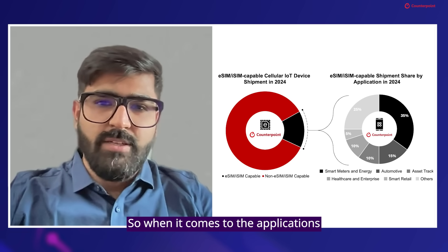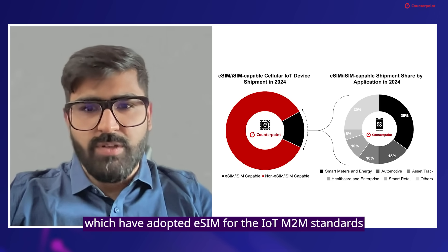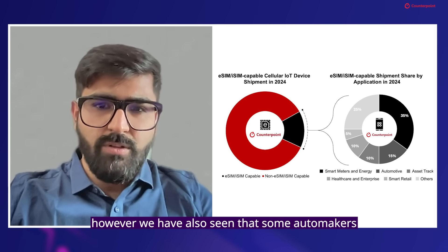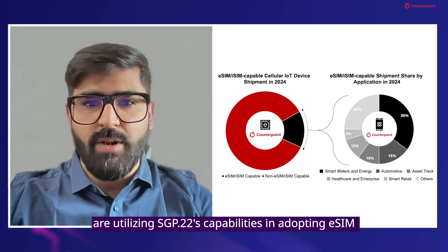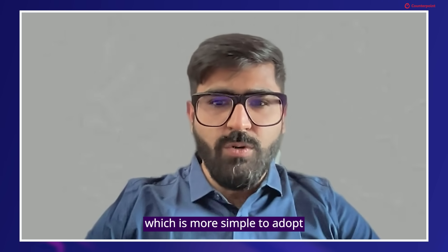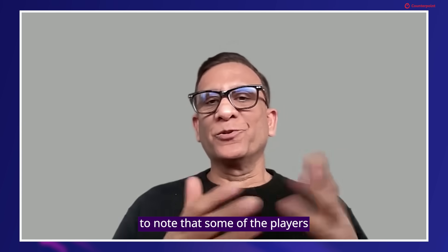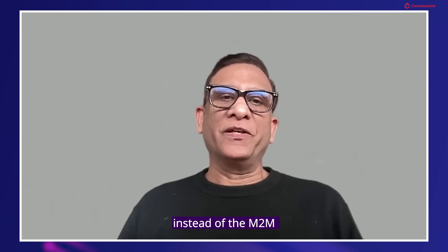When it comes to applications, smart meters, automotive, and asset trackers are the applications which have adopted eSIM for the IoT M2M standards. We have also seen that some automakers are utilizing SGP.22's capabilities in adopting eSIM for their connected cars, which is simpler to adopt and easier to implement as well.